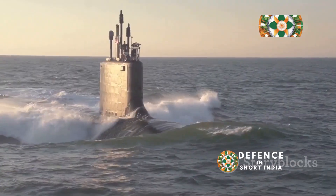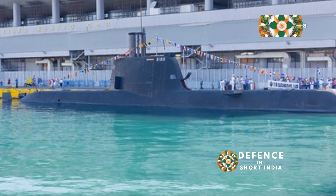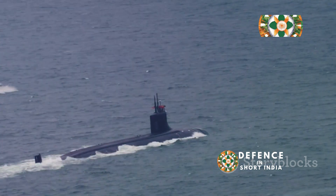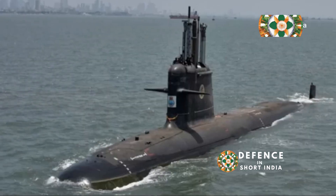The AIP system is a game changer. It gives the Type 214 a huge advantage in the field — like having the power of invisibility in a game of hide and seek. This submarine can stay hidden longer and travel farther than conventional submarines.